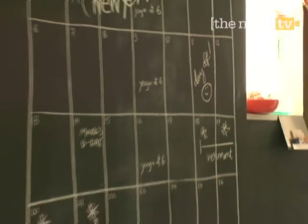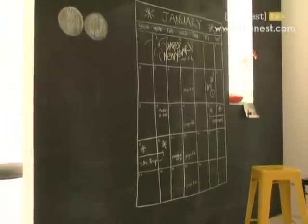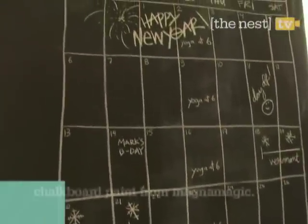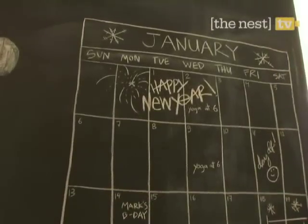A super-sized chalkboard calendar in your entryway is another unique look, and a great way to stay organized. Just jot down your schedule and you'll always remember special dates. All you need is a can of chalkboard paint to do it, and it's so easy just one coat will do the trick.